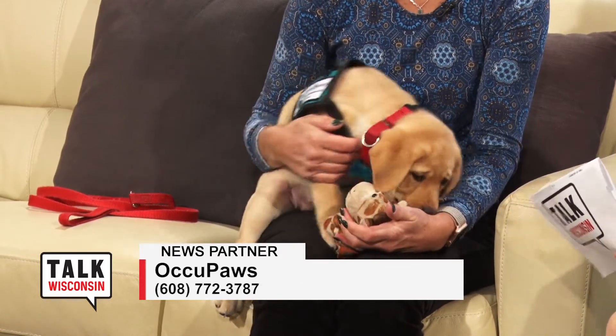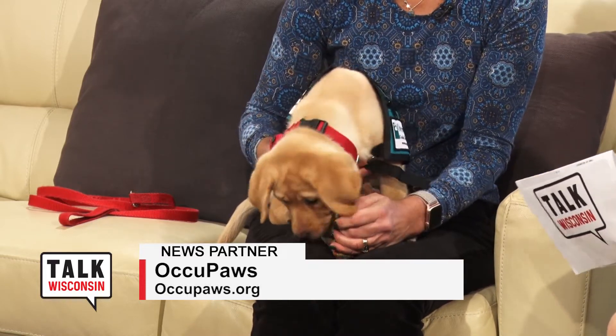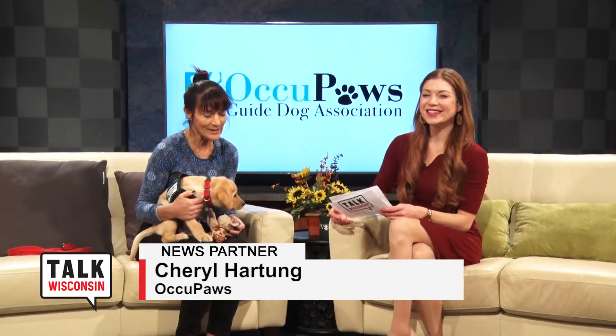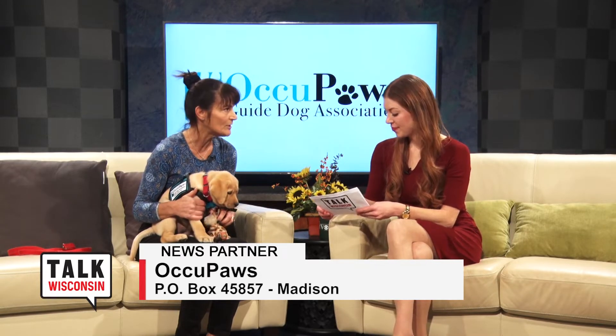She's with puppy sitters right now. The family that will be raising her is getting her right after the holidays. They have a yellow lab as well, so they really kind of had their eye on raising a yellow lab. So just all parts of Occupaz coming together in this little girl here.